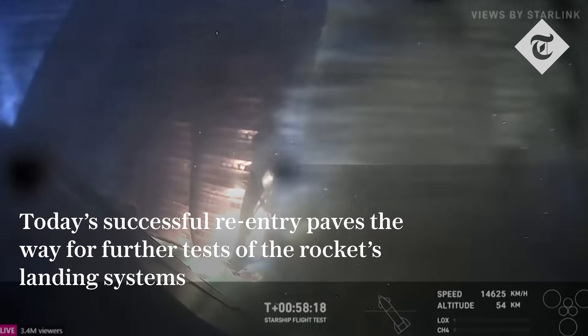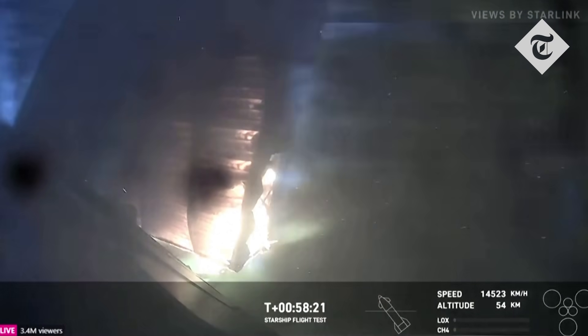How far can it go? That is the question. Keep your eye on the altitude in the bottom right-hand corner — we're at 54 kilometers right now.